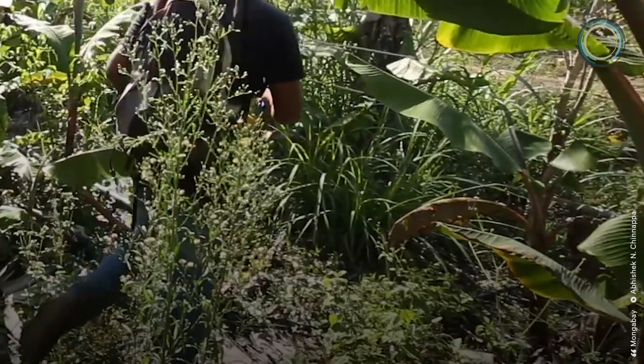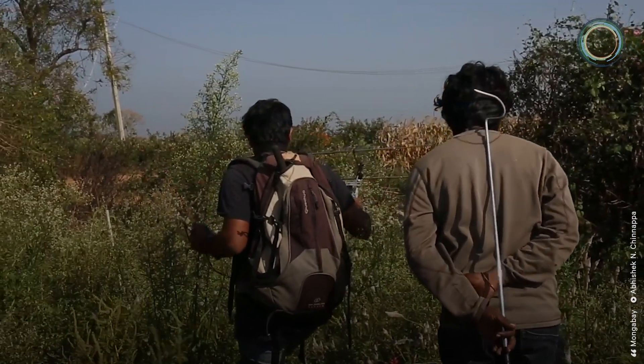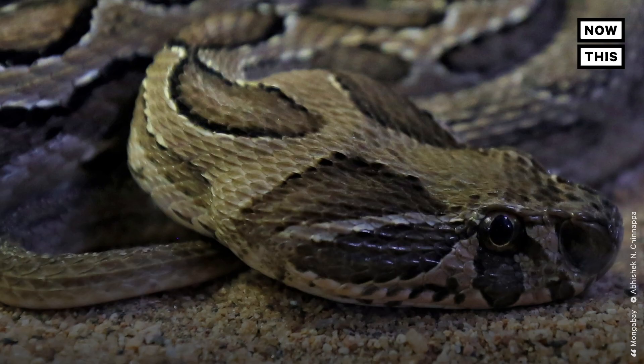Researchers say the data will enhance their understanding of snakes' behavior in the wild, and it may help explain why they bite. From 2000 to 2019, India averaged 58,000 snake bite deaths per year.